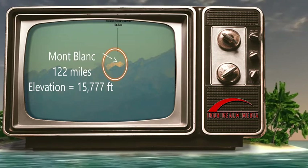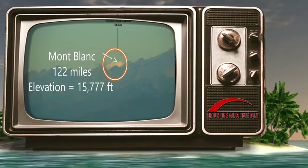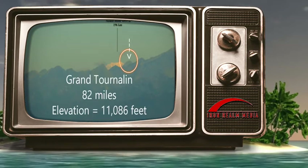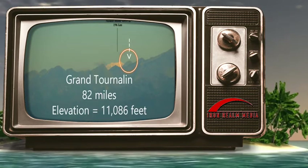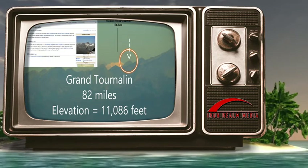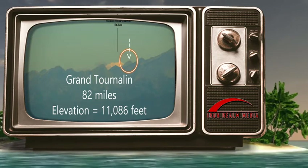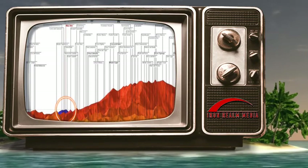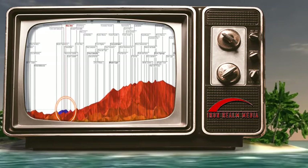We are going to prove the flat earth in a different manner. The peak immediately to the right of Montblanc is Grand Tournaline. Grand Tournaline was 82 miles from the observer at the Grigneta. Here's a picture from Beyond Horizons showing the applicable peaks which are in the circle at the bottom left.